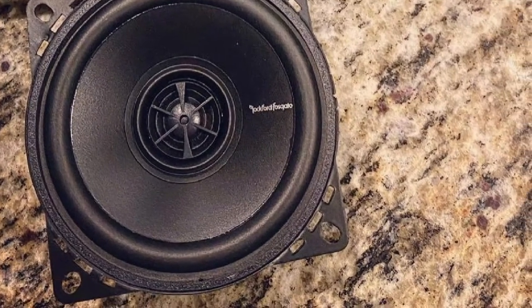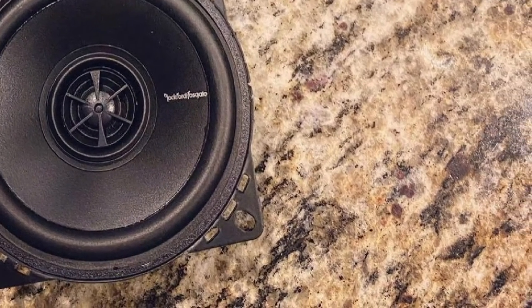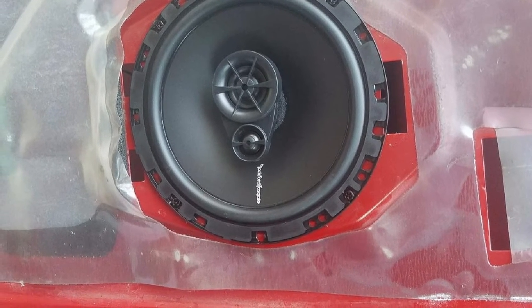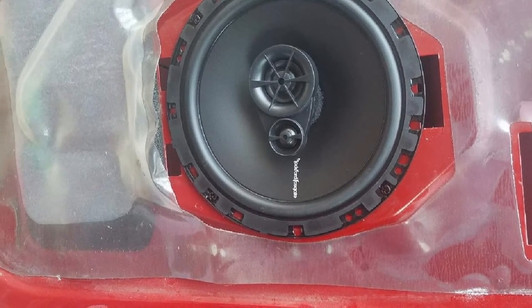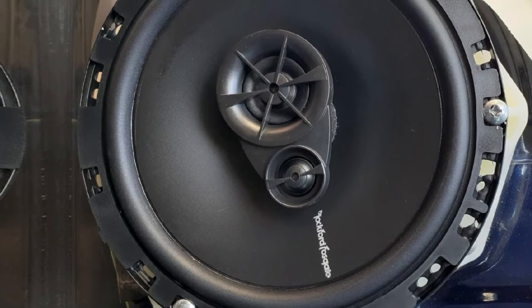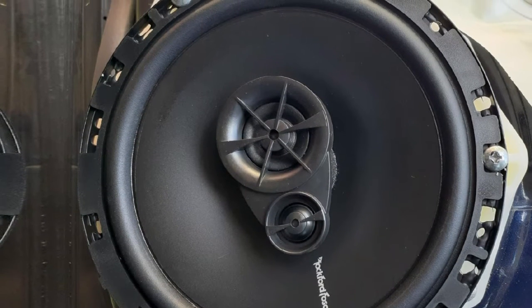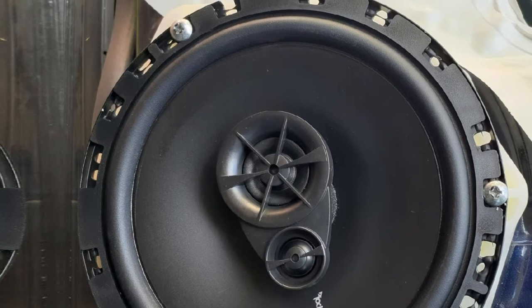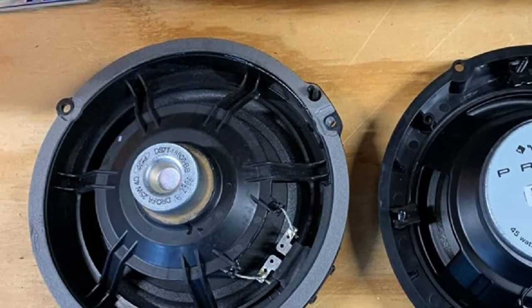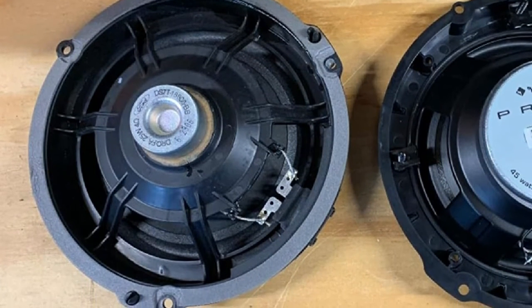The Silk Dome tweeter makes the soundstage even better. This is considered a full-range speaker that comes with lucrative power for an enhanced listening experience. The speaker pair is rated at 65W RMS power, with a peak up to 100W. Rockford has also installed a preloaded crossover, using an integrated concealed crossover beneath its basket in parallel with the tweeters. These crossovers divide the audio signal as per its input voltage and frequency response, making the transmission even safer.